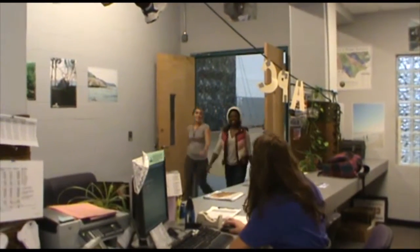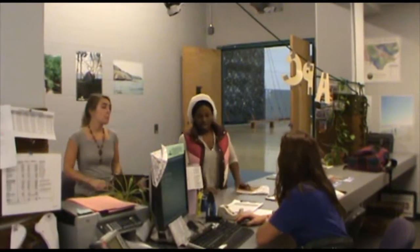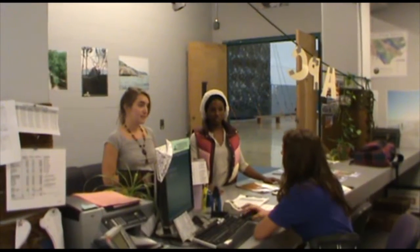Welcome to East Carolina University's Adventure Program. One of the aspects of the ECU Adventure Program is the climbing wall. If you're a student or a member, all you need is your OneCard to climb.